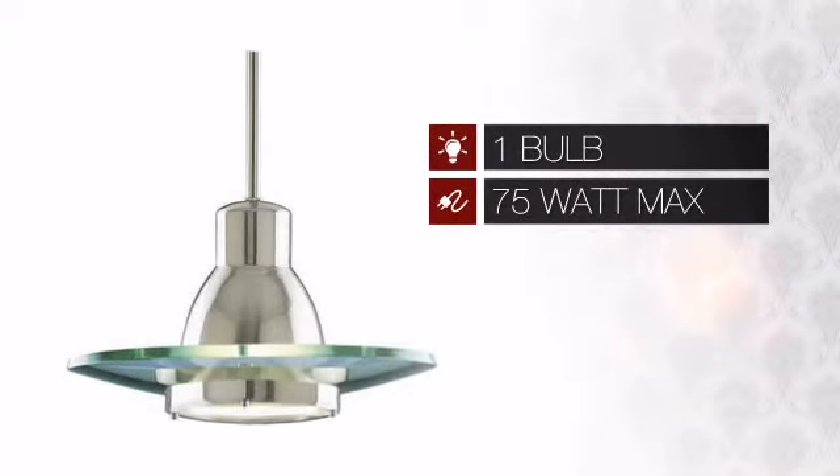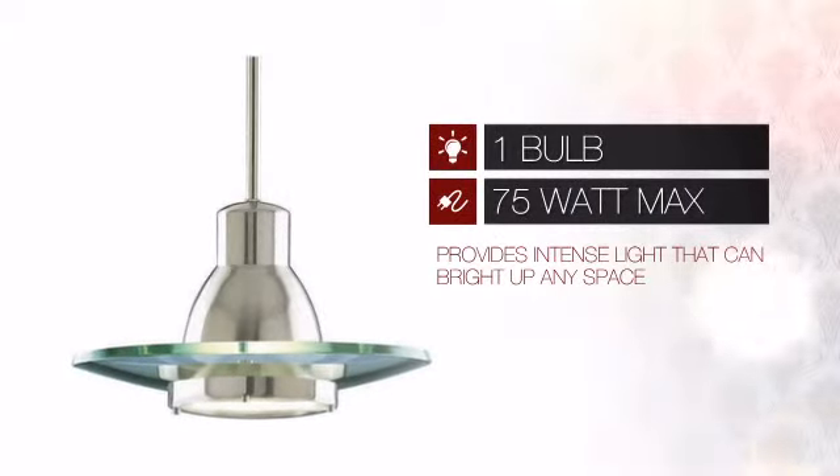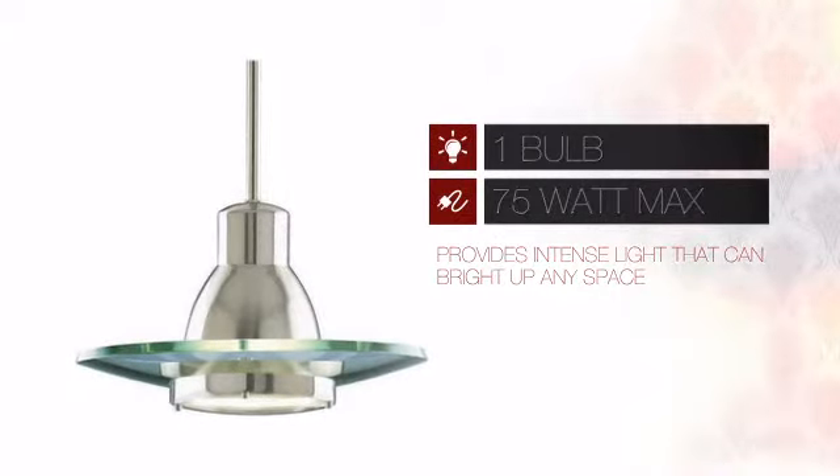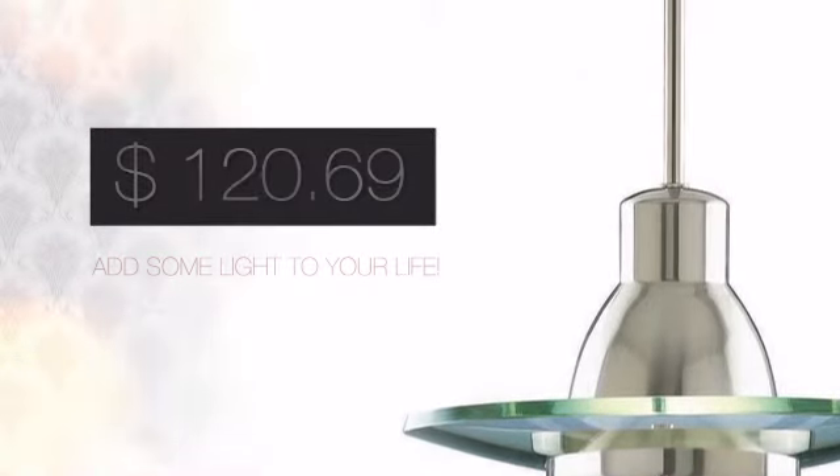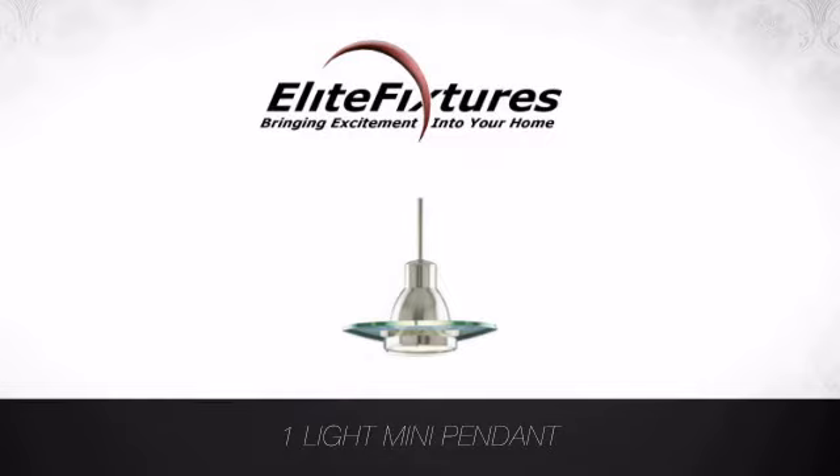Featuring one 75-watt bulb, it provides a powerful light that will easily brighten up any space. And with a price like this, it's easy to add some light to your life. Start that lighting project today at Elite Fixtures, bringing excitement into your home.